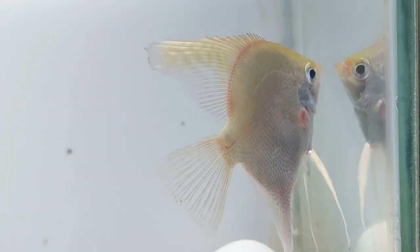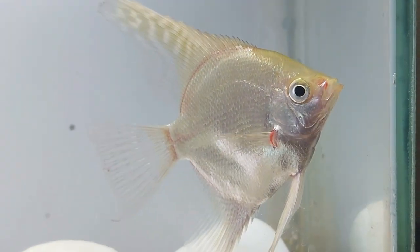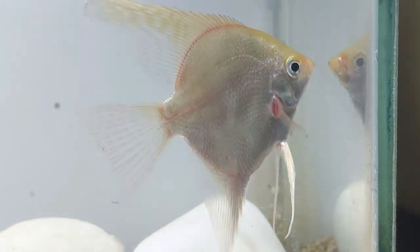In a small or medium-sized aquarium the platinum angel is best kept in a mated pair. In larger aquariums they can be kept in groups of six or more individuals.